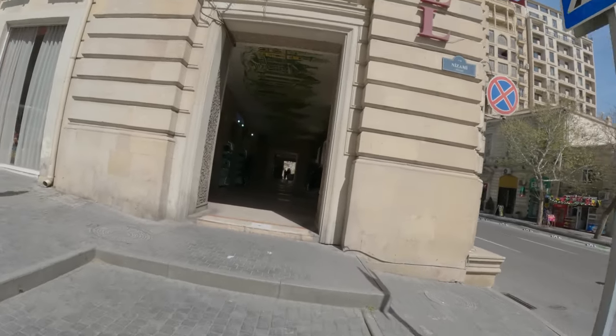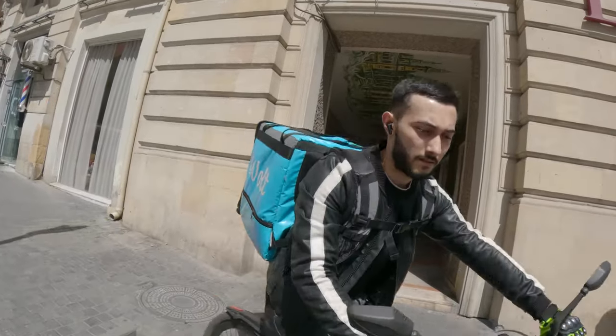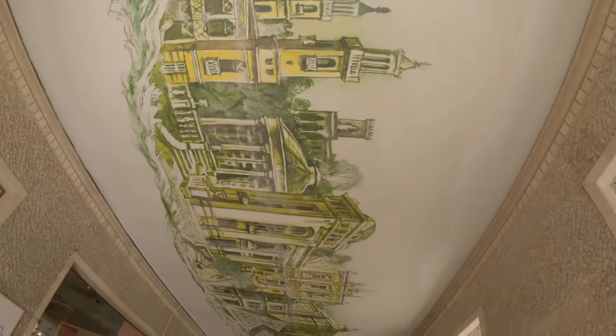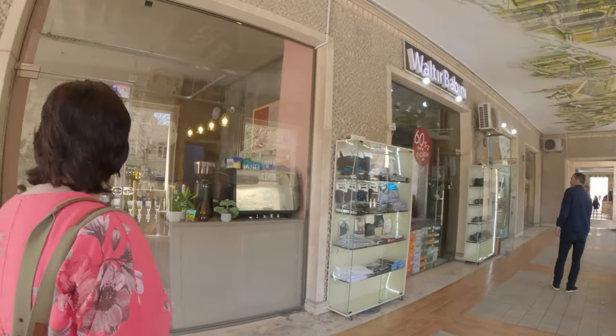This is interesting, you walk right through. Wow, this is neat. There's a cafe here.